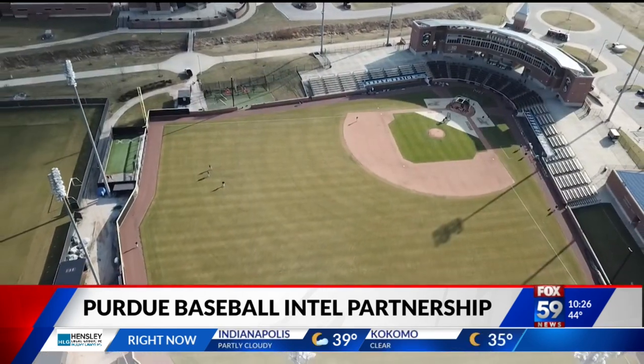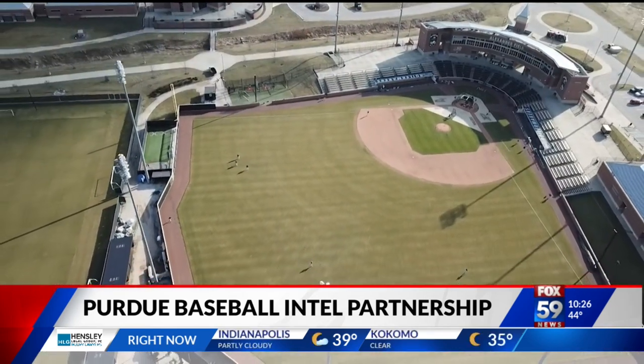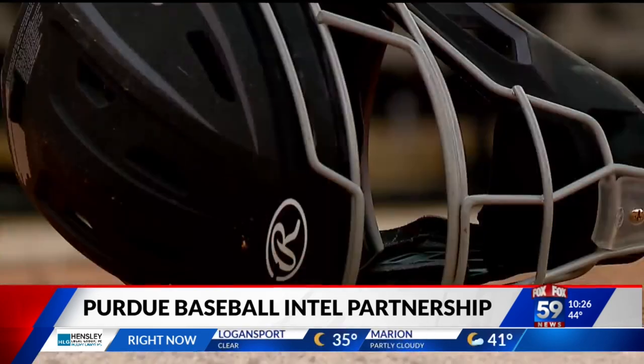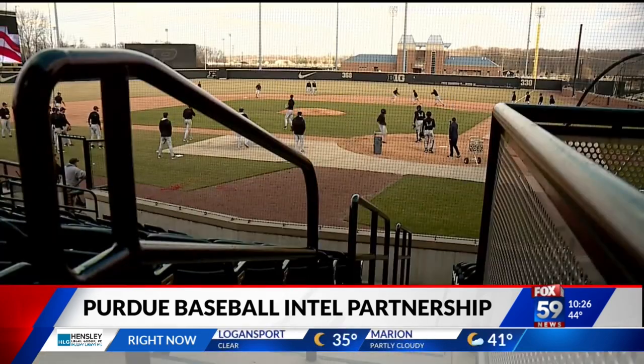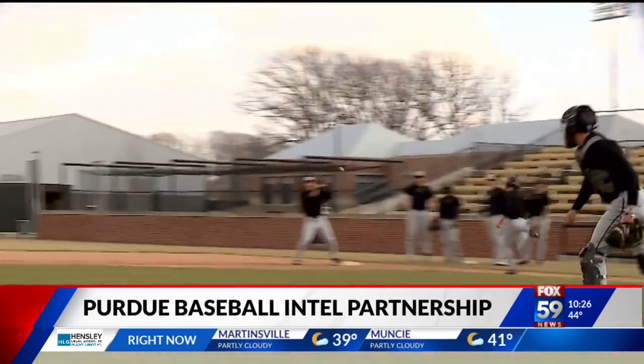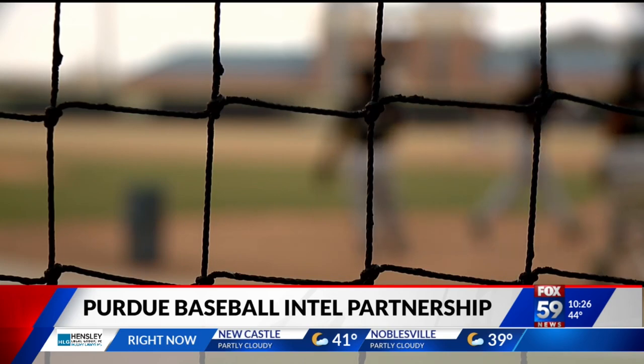Last year, Curtis Washington Jr. was playing at a junior college, where he was third in the nation in stolen bases with 46. Now at Purdue, he believes he can make some noise at this level. The Boilermakers want to lead the league in steals — old school baseball played with next-generation speed.